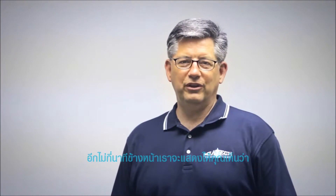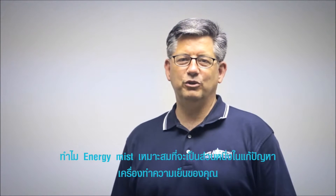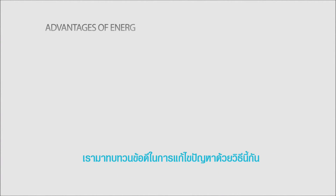Hi, my name is Steve Schwab. Over the next few minutes we are going to share with you why Miatec's Energy Mist should be part of your refrigeration solution. Let's review several advantages to this solution.